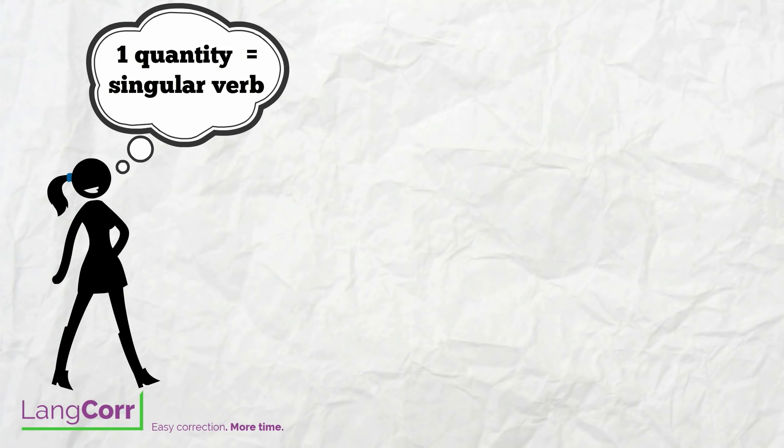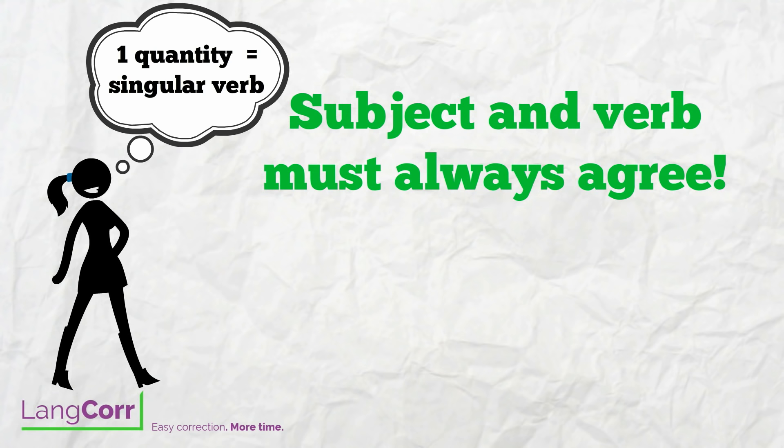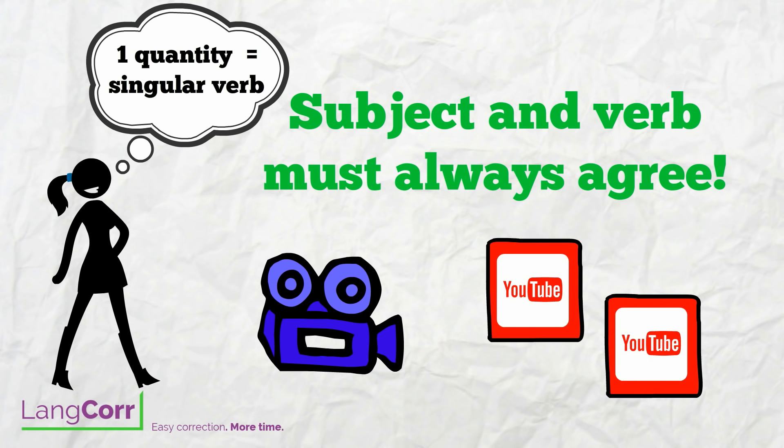Subject-verb agreement is really important to master. If you are in doubt, then you might want to watch this film again, or watch one of the other films dealing with subject-verb agreement. And if you are ever in doubt about a noun, you can always look it up in your dictionary.